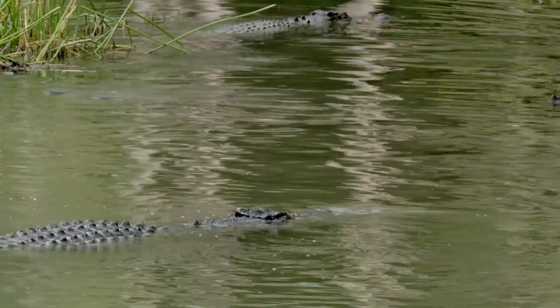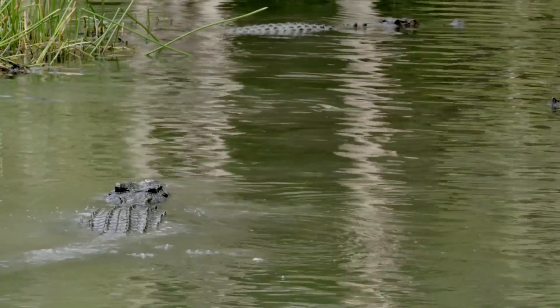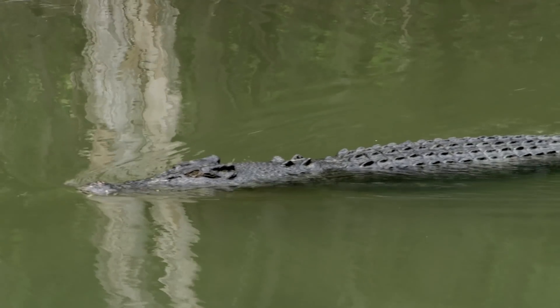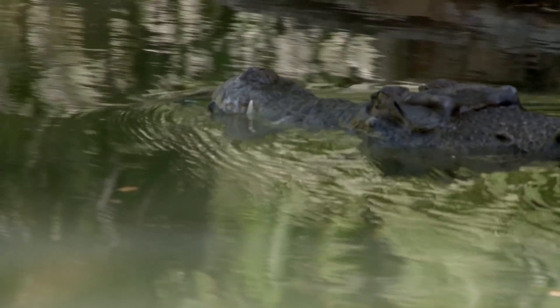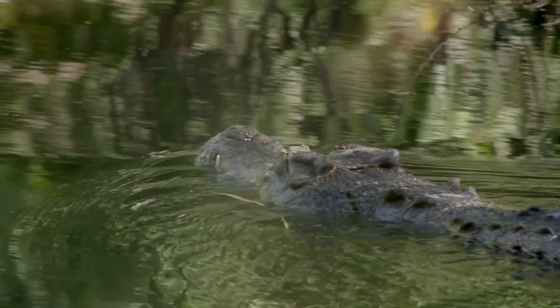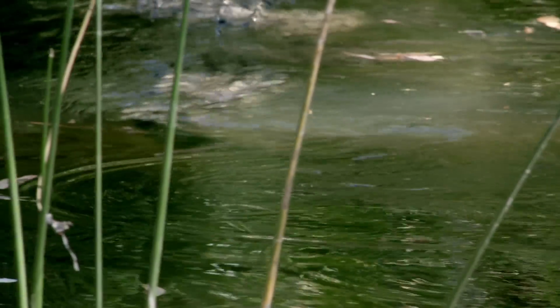Like all estuarine crocodiles, Boris is mostly nocturnal, but he'll hunt during the day when he gets a chance. He gets into position along the riverbank to watch for anything that comes within striking distance. Sweeps of his powerful tail propel him silently through the water. His short limbs with clawed, webbed feet are ideal for swimming.